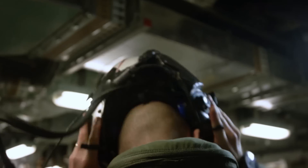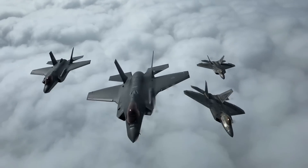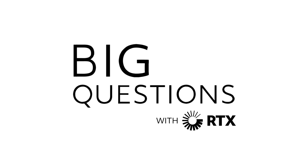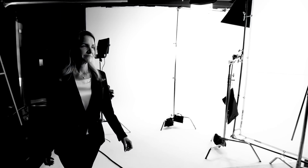I think about the young women and men that fly product powered by Pratt & Whitney and what's most important to me is ensuring their safety home every single day. I'm Jill Albertelli, President of Military Engines at Pratt & Whitney. I'm responsible for the design, development, manufacturing, and sustainment of military engines.